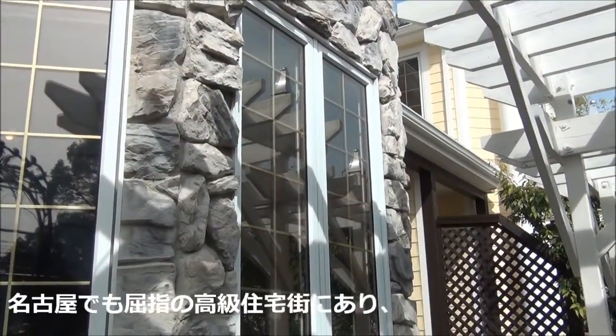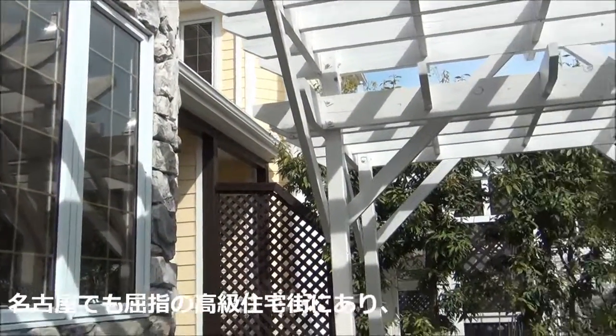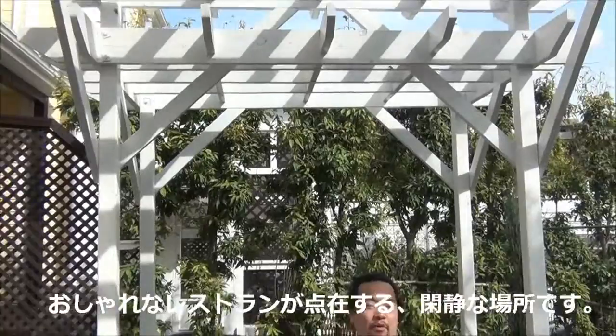This property is located in one of the best residential areas in Nagoya, in a quiet neighborhood with plenty of stylish restaurants. If you're interested in the Courthouse, come visit us at japanhomesrich.com. I'm Paul at H&R Consultants — see you again soon.